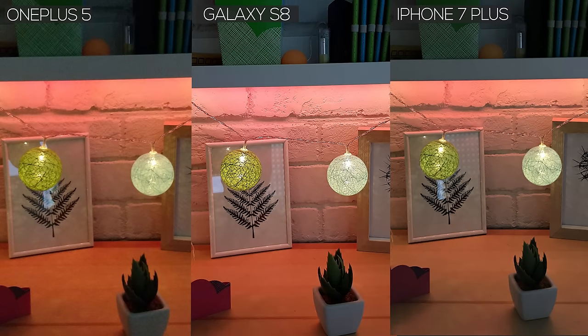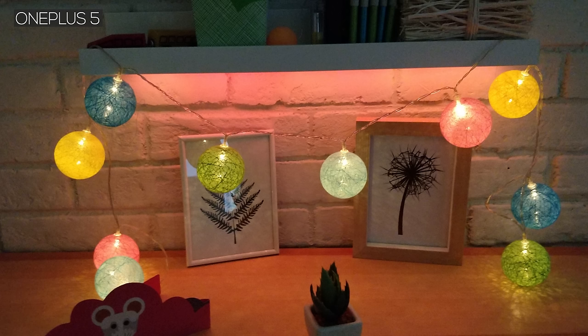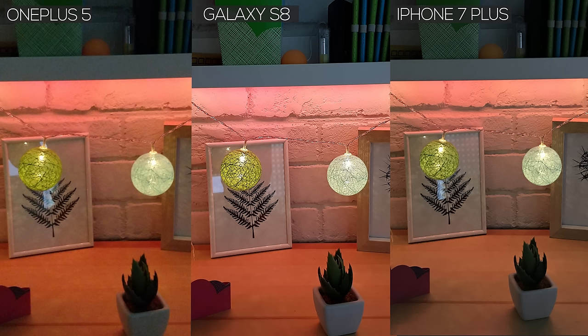In the second photo, the S8 blows the other two out of the water. Its overall exposure is brighter, and yet it has lower noise and sharper detail. Unfortunately, the OnePlus 5's photo is way too soft and way too noisy — it's smudgy and the colors look bad. Finally, the iPhone stays solidly in the in-between. While its photos are not as sharp as the S8, it's much better than the OnePlus 5.